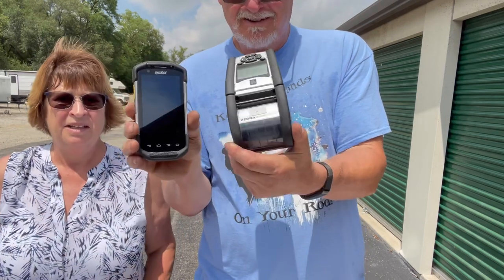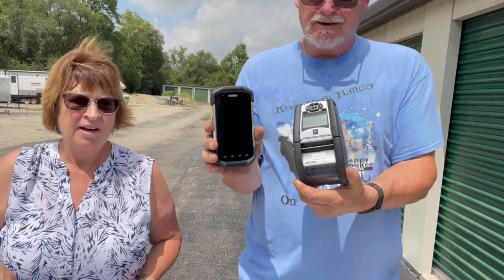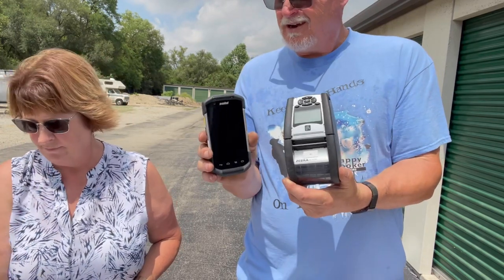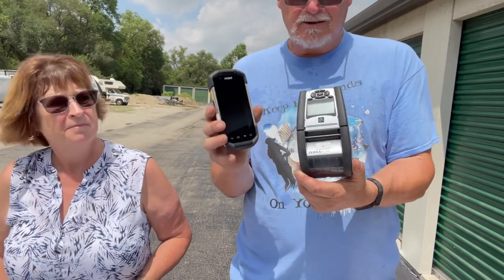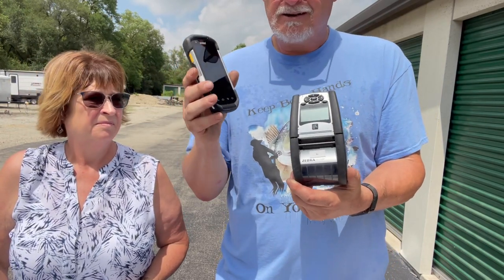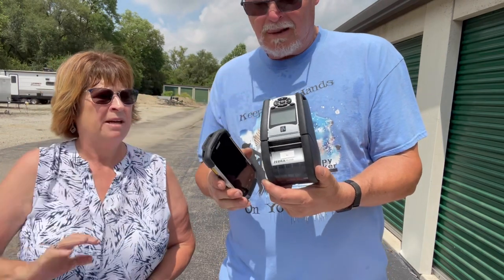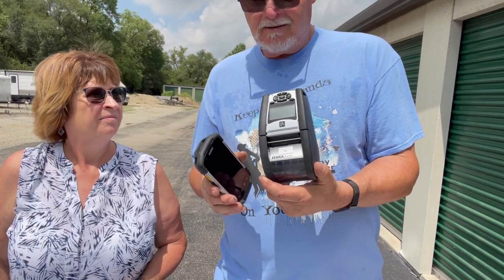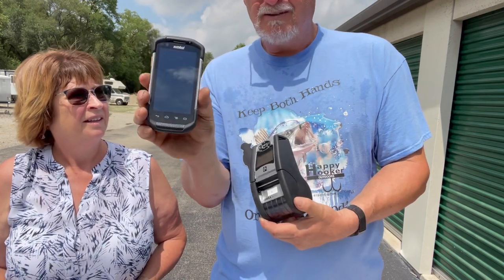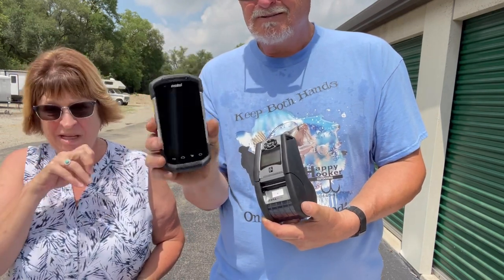If she can figure it out, she'll put the prices on it. I paid $5 for the whole box — it's got the chargers, labels, and batteries. How much is this worth all by itself? $119. That was almost $200 for a newer model. Isn't that something?